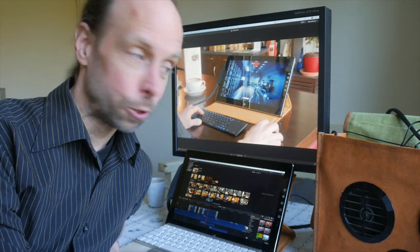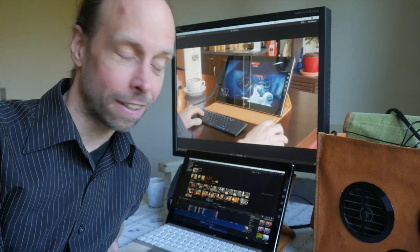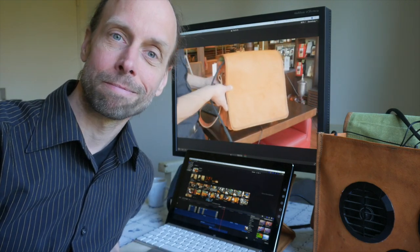Now I can try it on and see if it all fits into the bag. That's it for now — next week I will show you how I finished the project. Please subscribe to the channel and if you liked it, give me a thumbs up. See you next week, bye bye.